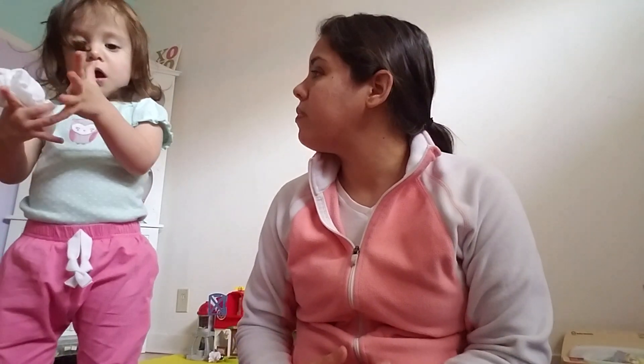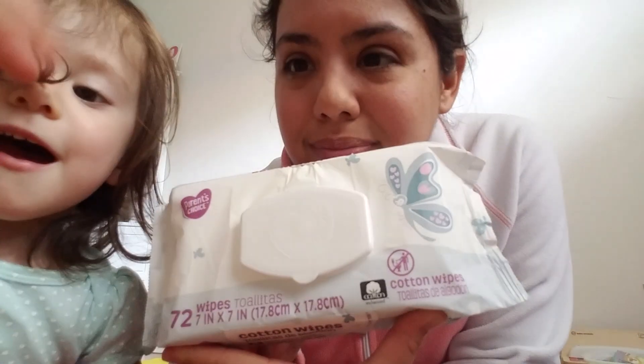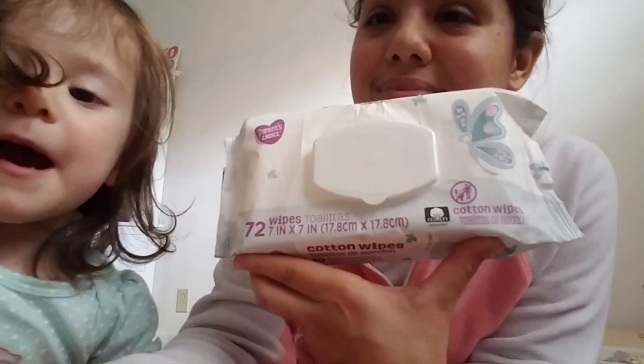There are so many different wipes to try. I like unscented so I never buy ones with scent — the smell gets on my hands and face and that can be annoying. These aren't bad, I just wish they were a little wetter. Thanks for watching and we'll see you next time, bye!